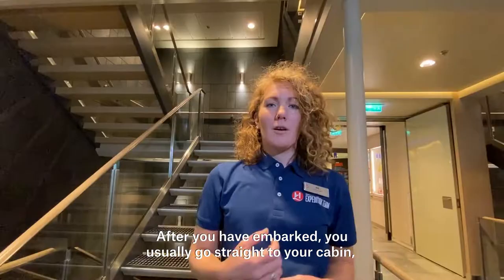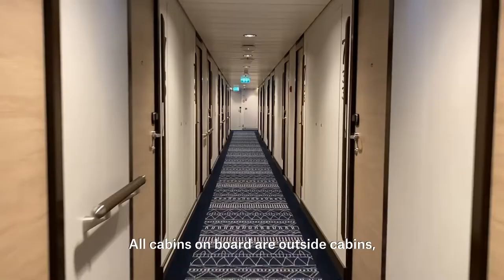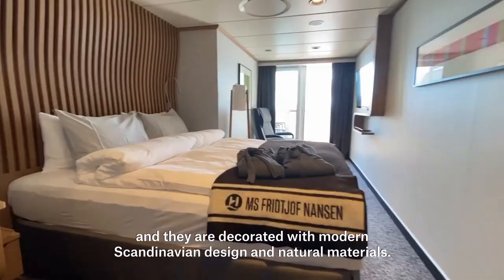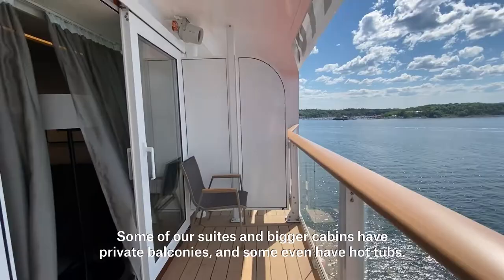After you have embarked you usually go straight to your cabin to unpack and settle in. So why don't we have a look at the cabins? All cabins on board are outside cabins and they are decorated with modern Scandinavian design and natural materials.